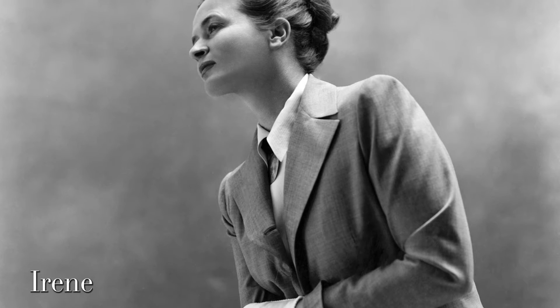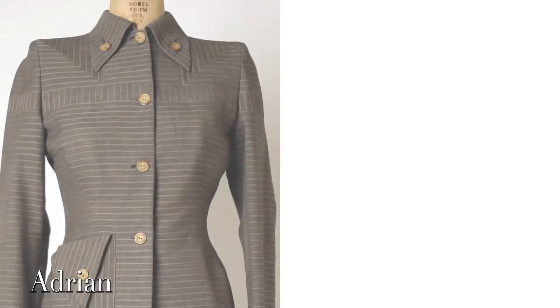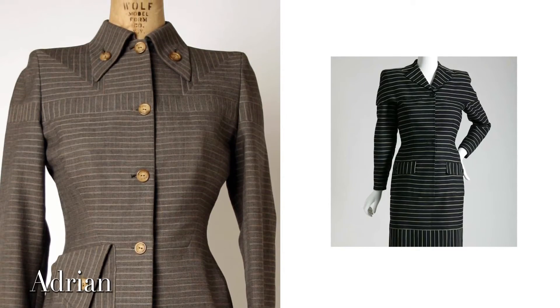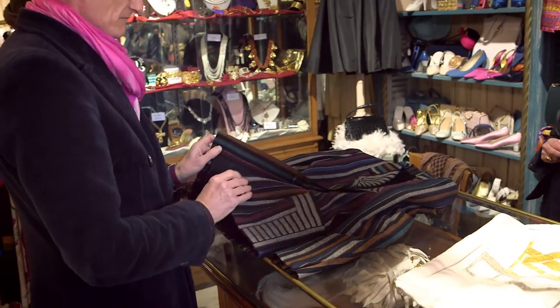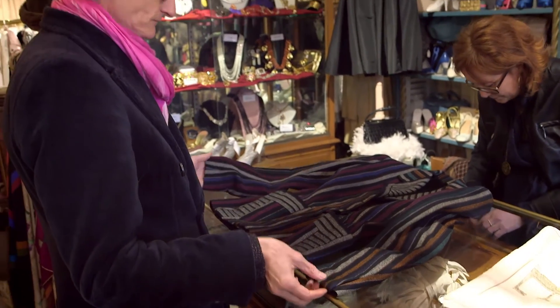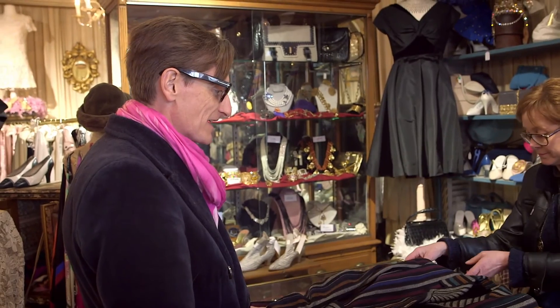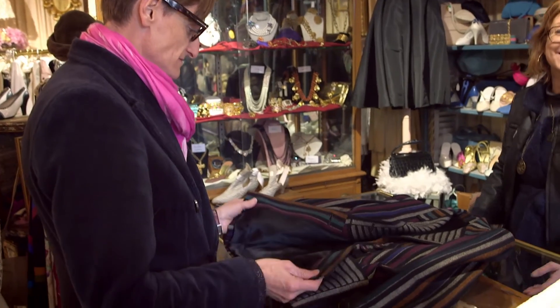They both specialized in these very, very broad-shouldered, man-tailored jackets that used stripes in a kind of interesting optic effect way. It's interesting seeing it done by a Paris couturier — the technique is so amazing. It's kind of like a schoolboy blazer made ultra-sophisticated.